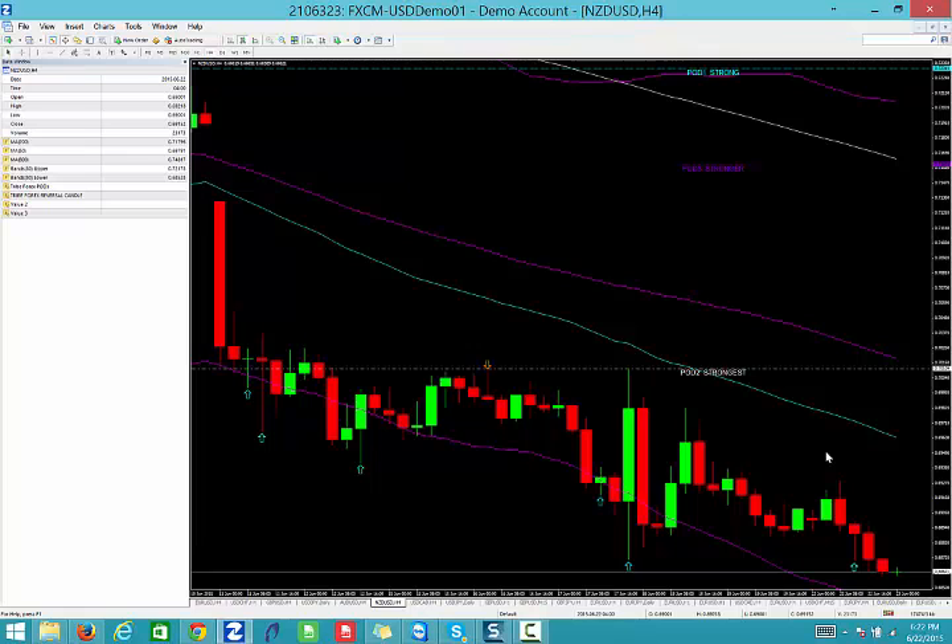So those are our calls for June 22nd, 2015 — Aussie dollar sell at 0.7800 and New Zealand dollar sell at 0.6950. Go into the live trade room; if we see anything extra we'll get in on those trades and take advantage of the market if it gives us an opportunity. 1 a.m. Eastern time and again at 8 a.m. Eastern time. We'll see you then — all the best, bye bye.